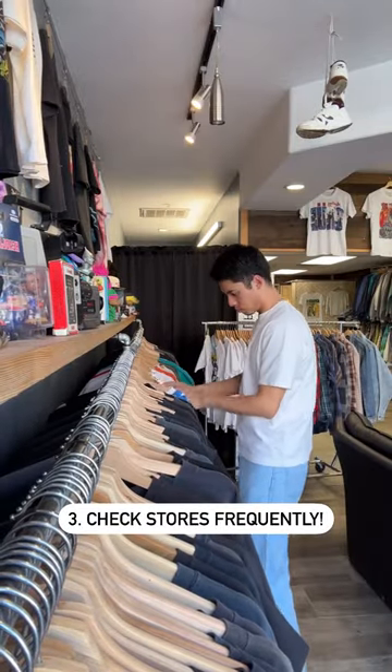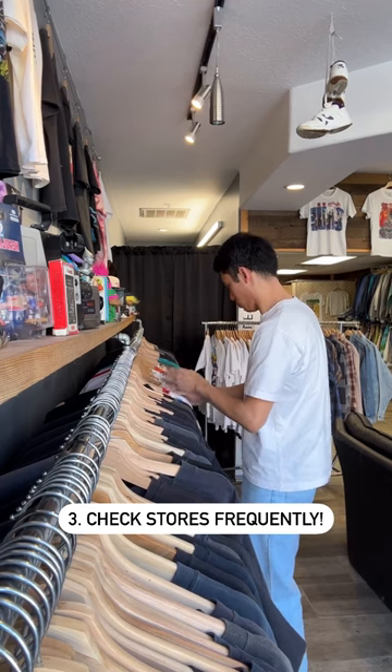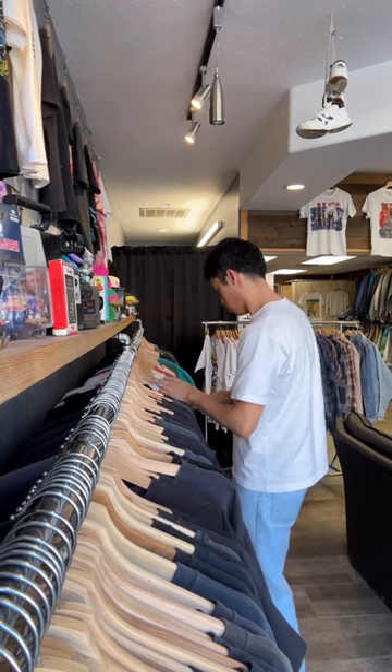Tip number three is to check stores often. Thrift stores will have a rotating inventory. If you don't find something you love, check again next week.